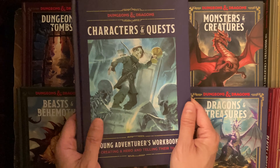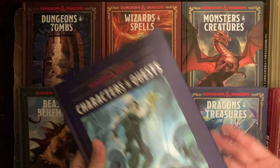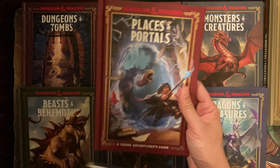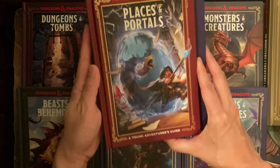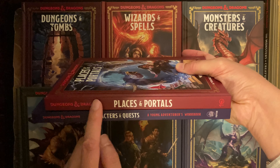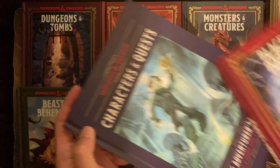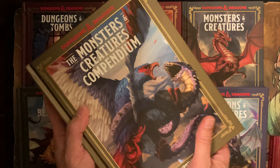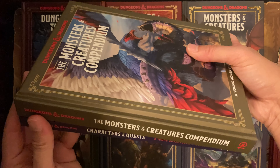One thing I want to note is the size of this book. Most books in this series are the smaller size, but this book is actually a little bit larger. Showing it on edge, you can see it actually matches the size of the Monsters and Creatures Compendium, which also just came out about a month ago.